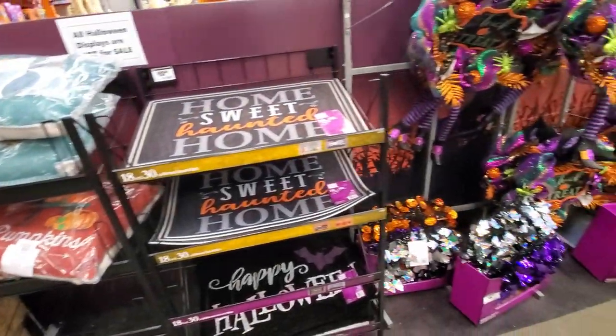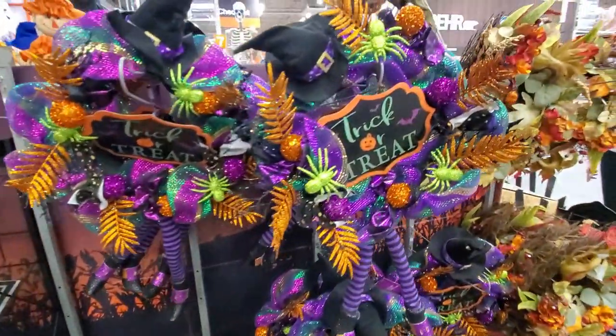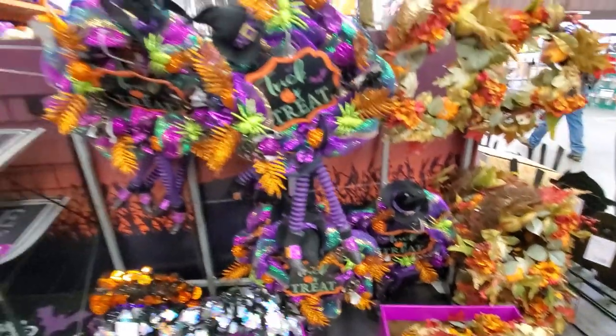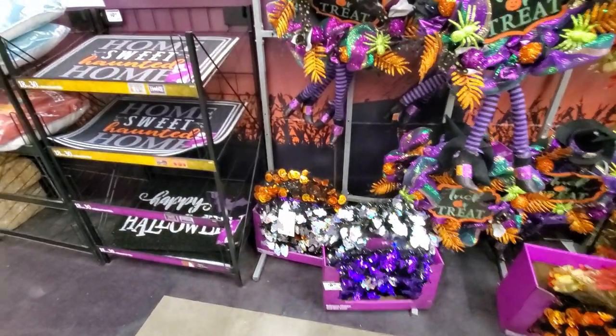There are some pillows that are more like regular home decorations, but some pretty neat wreaths. One has trick-or-treat with witch legs coming down, a little hat on it, and others feature spiders, bats, pumpkins, and ghosts.